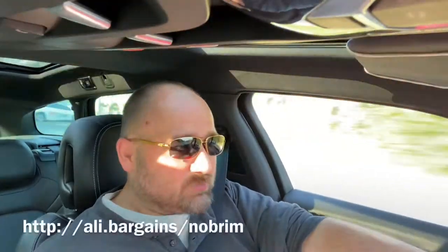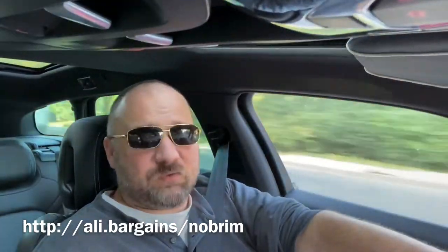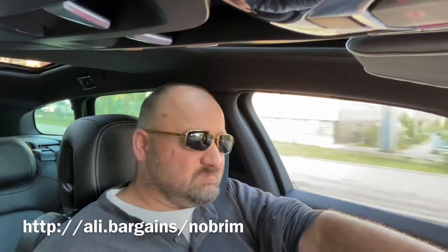Hi guys, got a really interesting package today. You can tell right away it's a baseball cap, but it's unusual because it's missing the visor — the round part — with a typical baseball cap closing on the back.